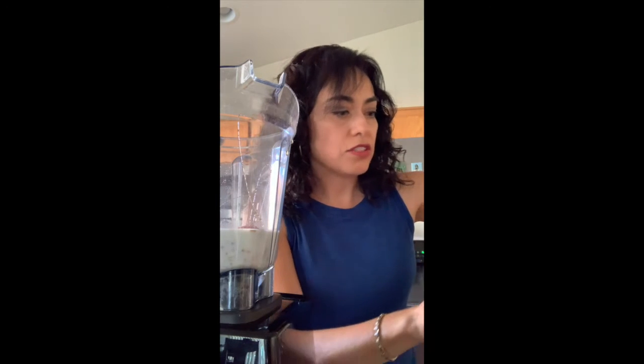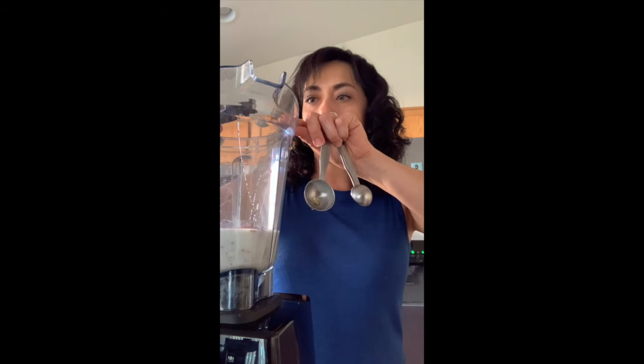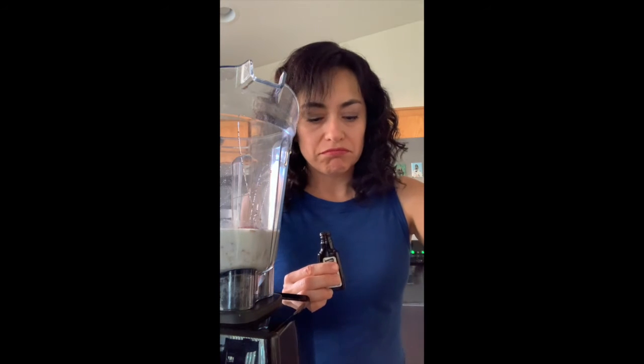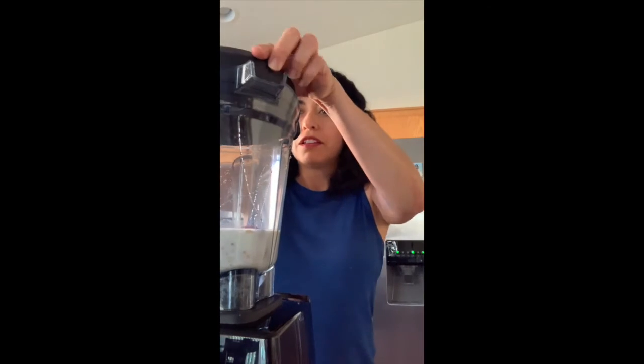We've got the strawberries, the yogurt, oats, and honey. Another ingredient is vanilla extract — the yogurt already has a vanilla flavor but I like a little extra. This is your smoothie, so add in whatever you want. I added in a quarter teaspoon. A little more would be kind of overwhelming, so we'll just use that.